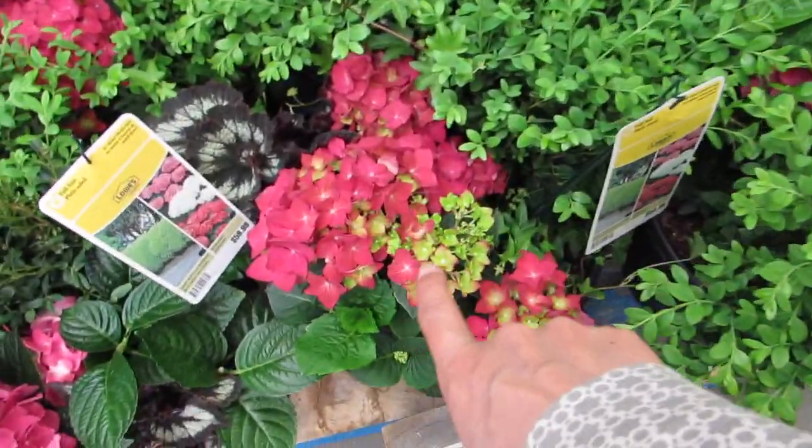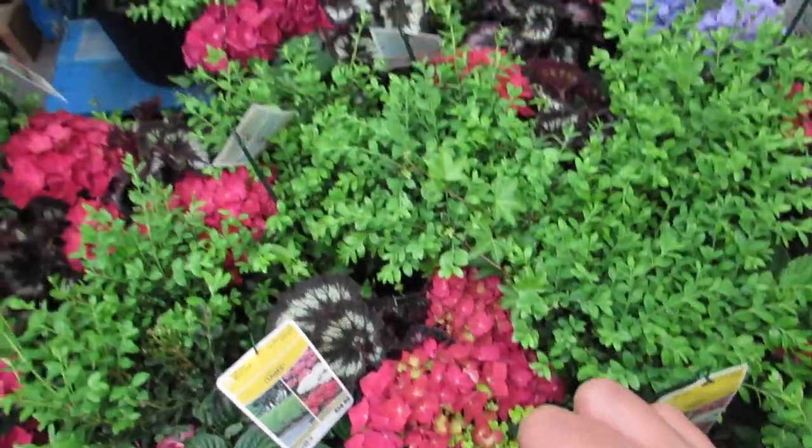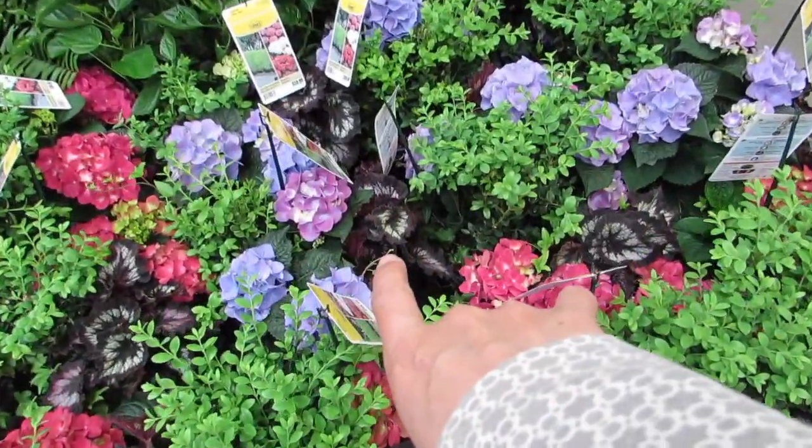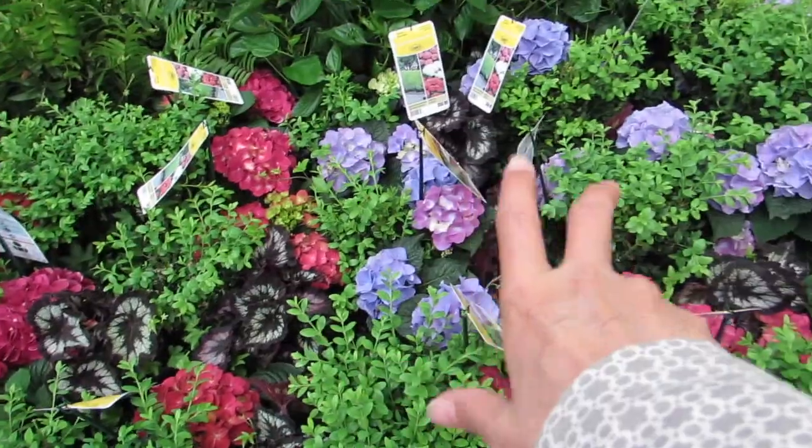Look at this with the green and the pink. With the purple, I don't love as much as with the pink, but it's still cute.